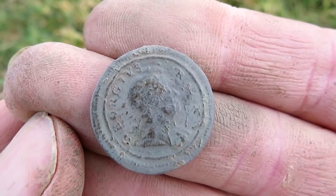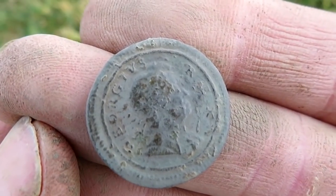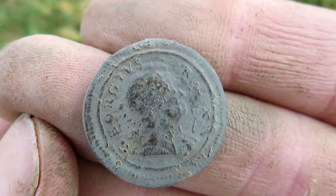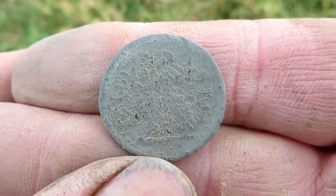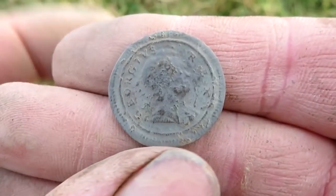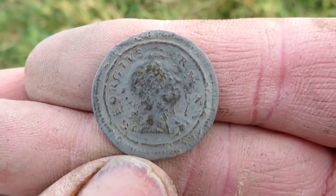We have a sweet sounding machine. This side is a little bit better than the other side. You can see Rex — Georgious. It's funny how he's sort of looking upwards. This side is much worse, but it's a nice little find — made with the GPX 5000 and the Horde Hunter Coil Mark II.